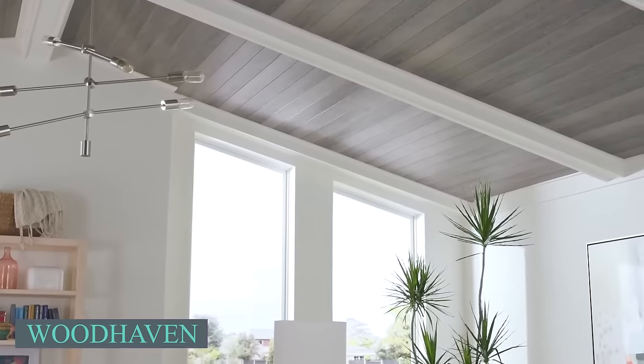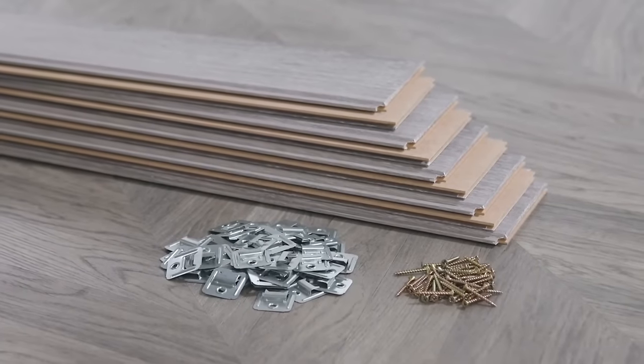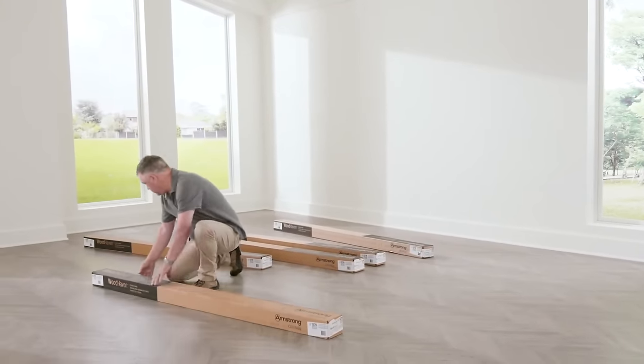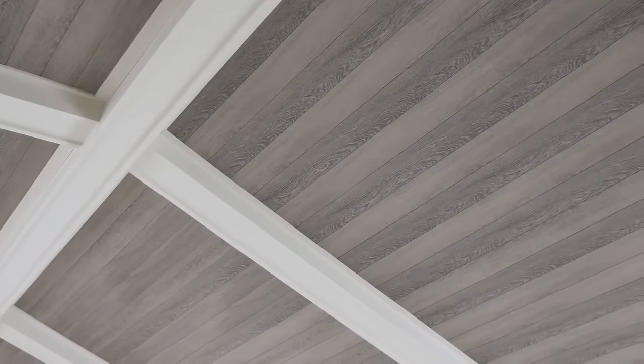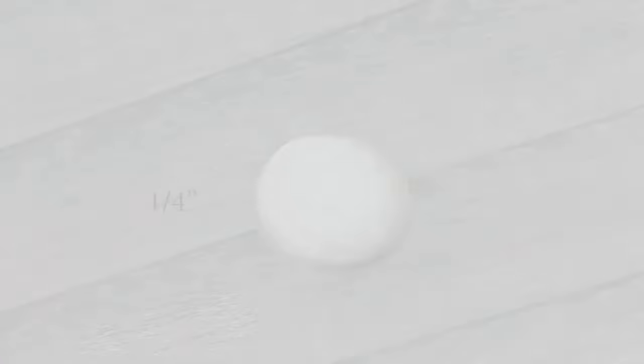Woodhaven MDF planks add instant warmth and charm to any space. Ideal for covering damaged drywall or avoiding the hassle of removing a popcorn ceiling, these planks offer versatile installation options. The easy-up system, featuring clips and tracks, allows for effortless installation. Clips can even be used individually on existing ceiling grids, provided their thickness does not exceed 3.3 centimeters.